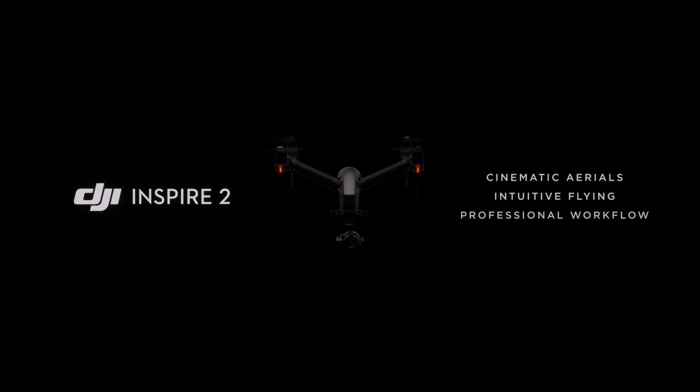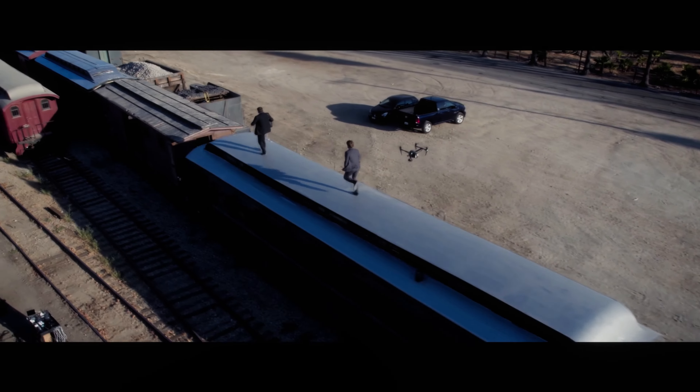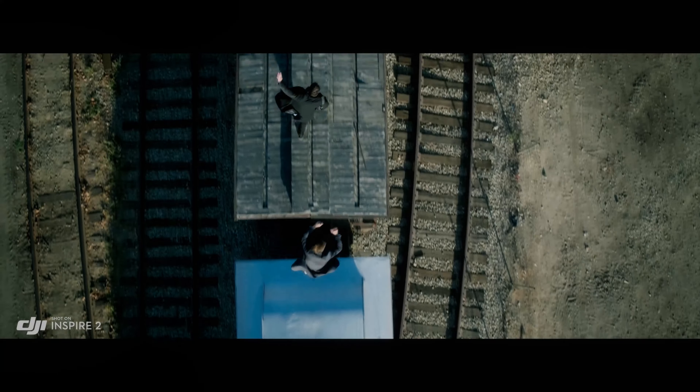Overall, the gimbal features of the DJI Inspire 3 are sure to be a major selling point for this highly anticipated drone. With improvements in stability, camera support, and advanced shooting modes, we can't wait to see what DJI has in store for us. Stay tuned for more updates on the release of the DJI Inspire 3.